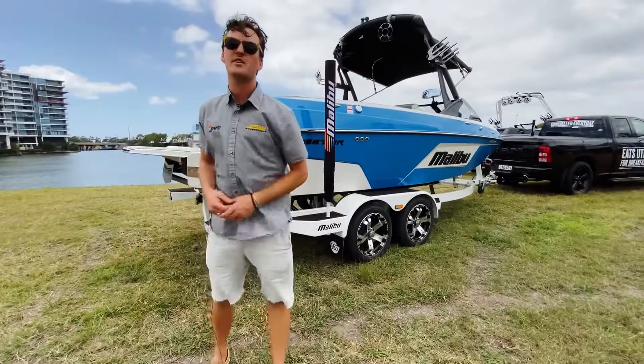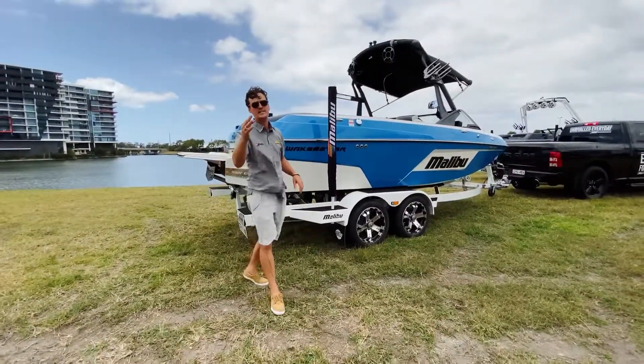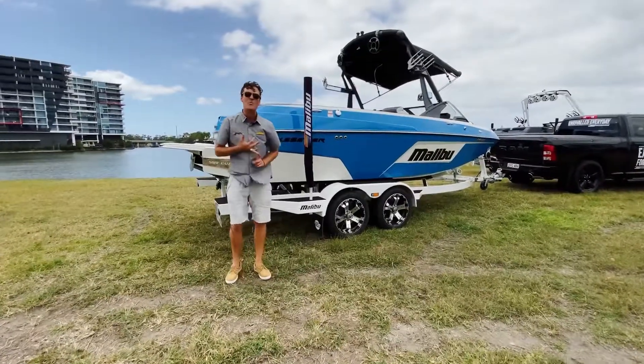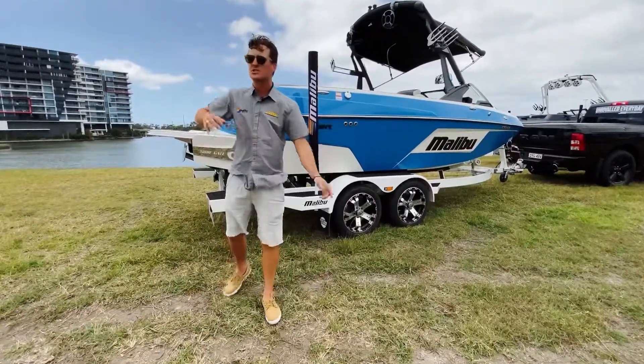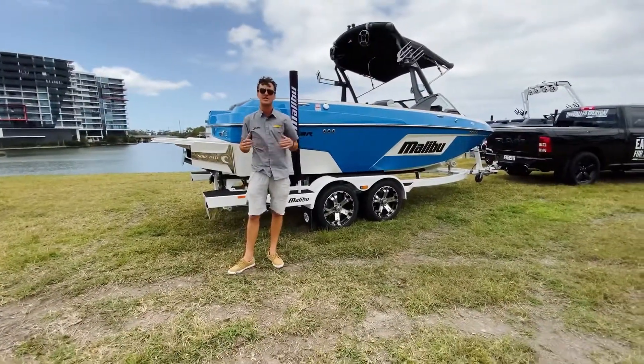Come down and check out the 20VTX. This boat is the crossover king across all three disciplines — skiing, wakeboarding, and wake surfing. From the ski washes to the surf waves, this boat is a game changer this year. Please jump onto JSW Power Sports and check it out.